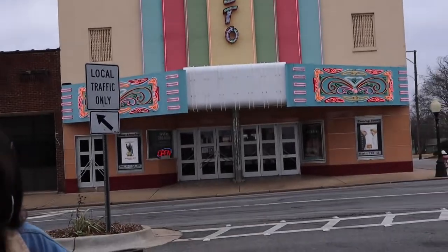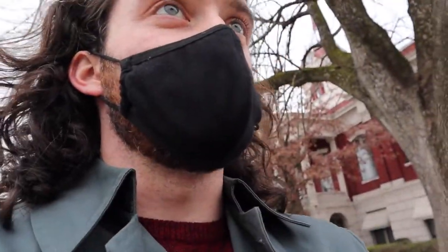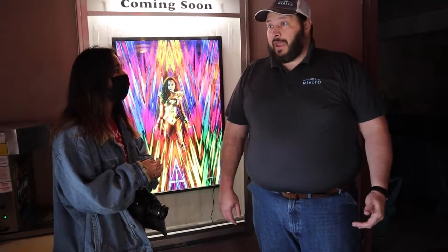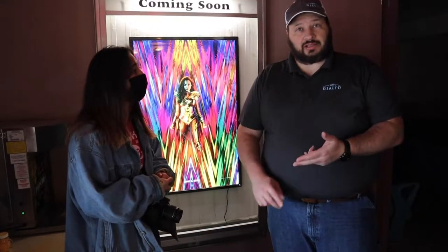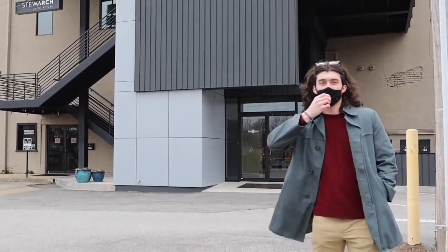We are at the Rialto — this is Searcy's vintage movie theater, and we all love going to it for cheap movies. Let's go inside and take a look. I'm Steve Gifford, the manager of the Rialto Theater. We were wondering — do you get a lot of students from Harding? We had a huge group of students come through just last night. Tuesday nights are really popular because they're a dollar, and the matinees on Saturday and Sunday at two o'clock are a dollar as well, so we get a lot of students on those days.